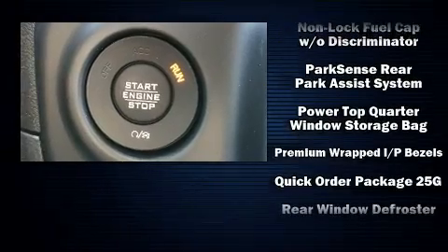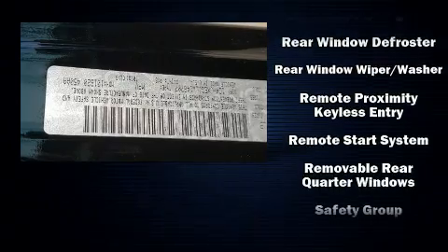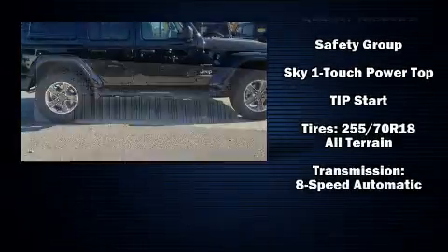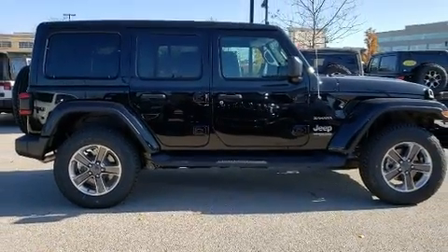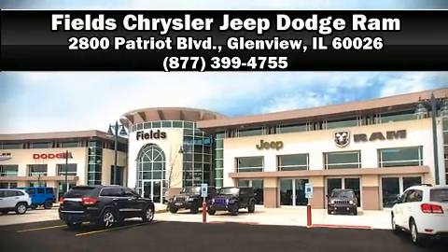Brake assist, a security system, and four-wheel disc brakes with ABS further enhance protection. With electronic stability control supplementing mechanical systems, you'll maintain precise command of the roadway. Stop by our dealership or give us a call for more information.